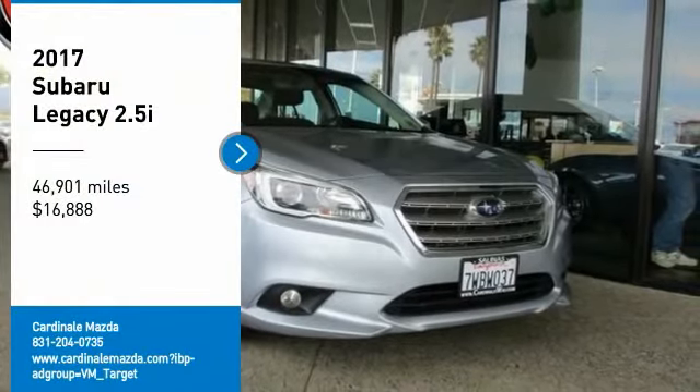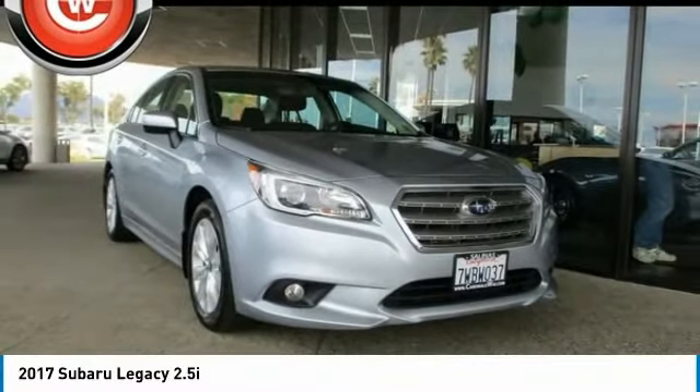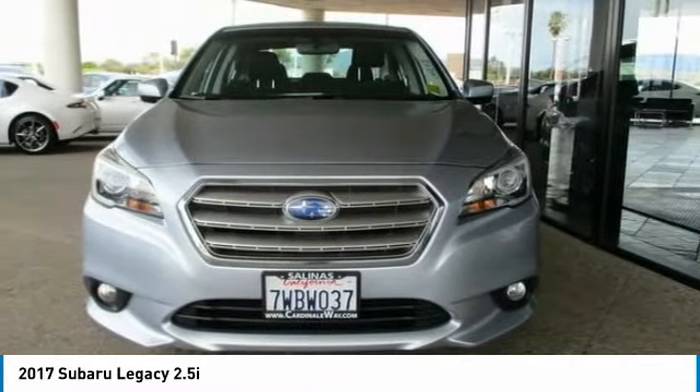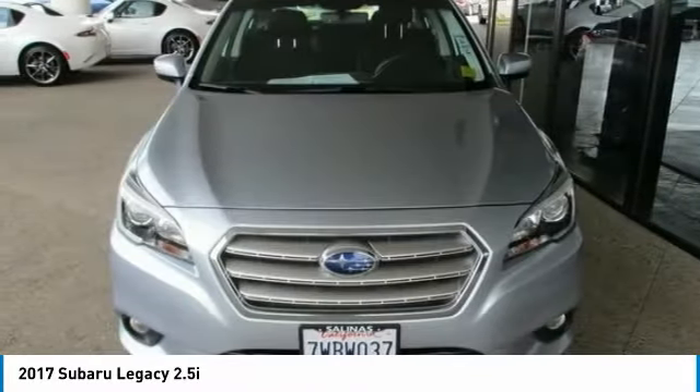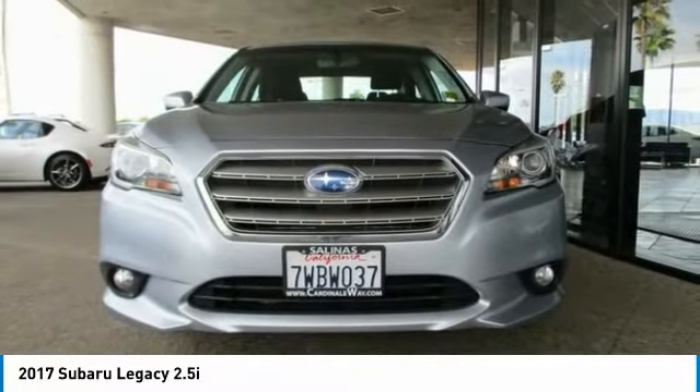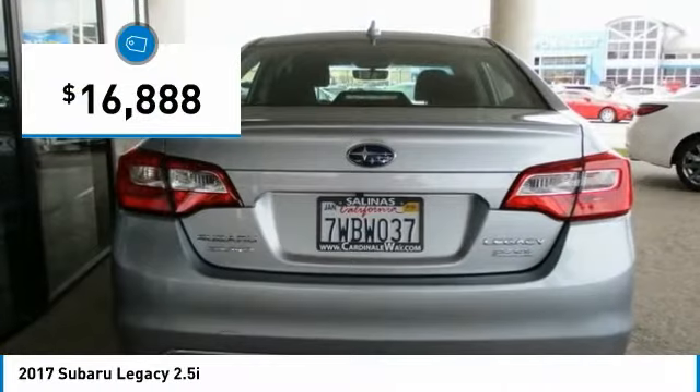Looking for the right vehicle? Check out the 2017 Legacy. The Subaru Legacy offers a roomy interior and a dynamic drive you feel every second you're in the driver's seat. It's a refreshing alternative to the alternatives and is priced below $20,000.